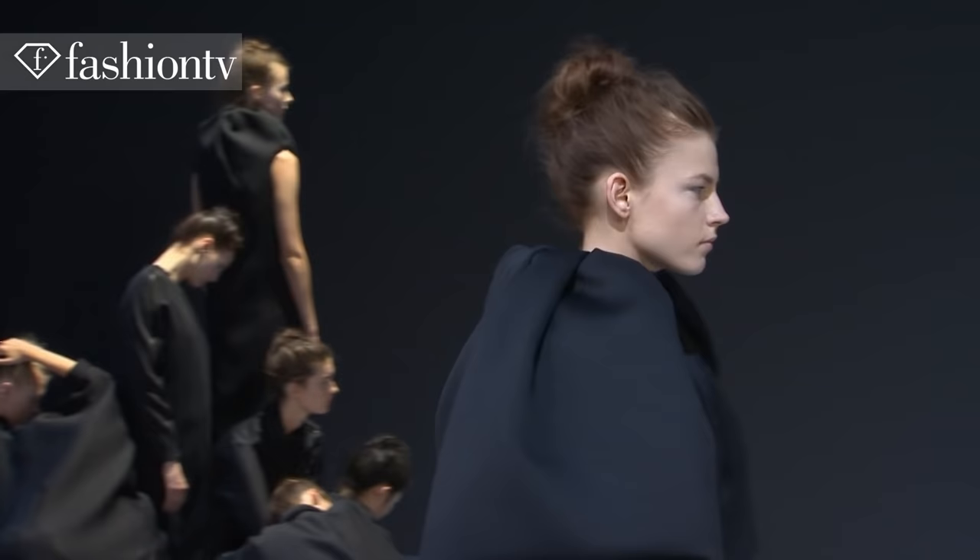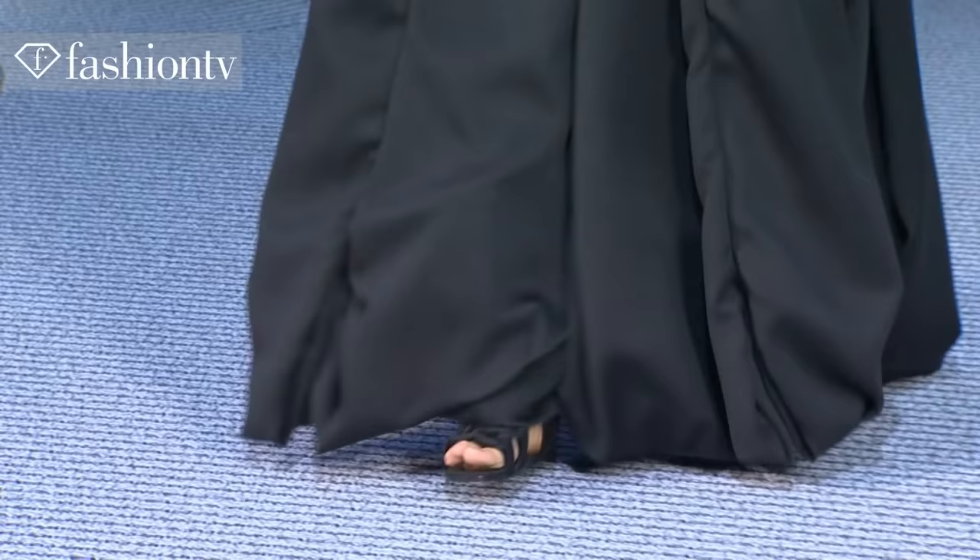Pretty much in all the clothes, just the details were slightly different. It was very much conceptual art meets couture, as only Viktor & Rolf can do it.